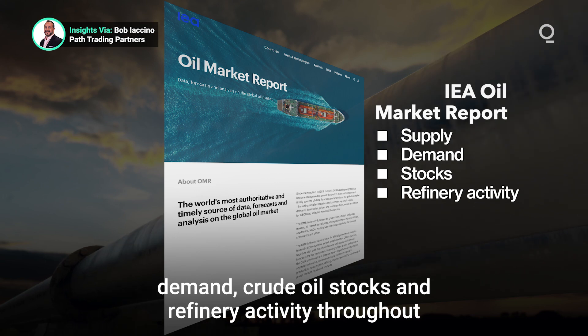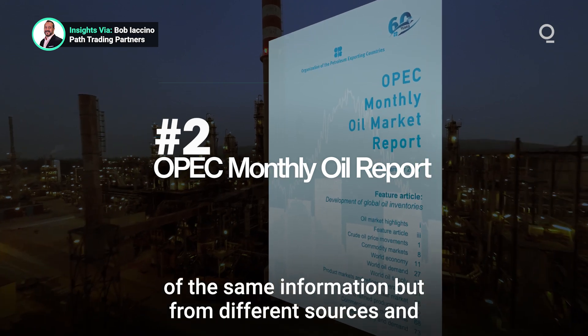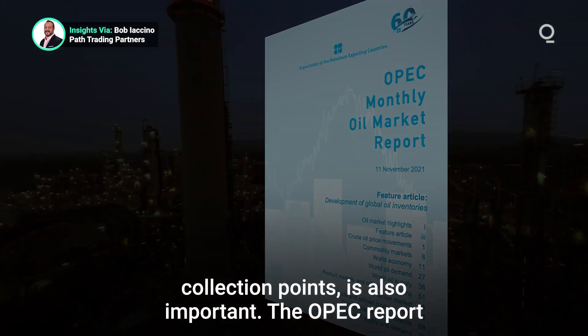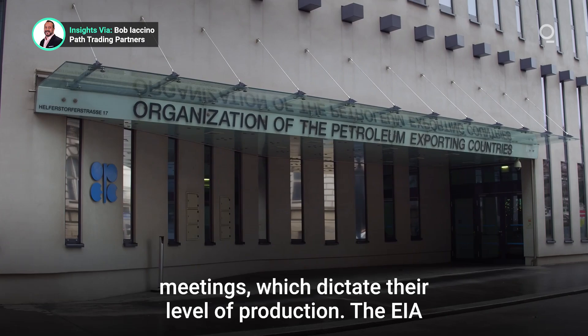and refinery activity throughout the world. The OPEC Monthly Oil Report, which contains a lot of the same information but from different sources and collection points, is also important. The OPEC Report is the most important document for the OPEC meetings, which dictate their level of production.